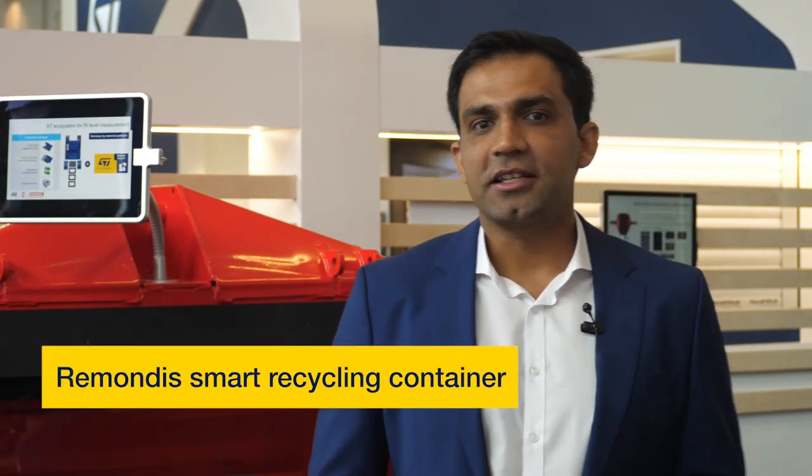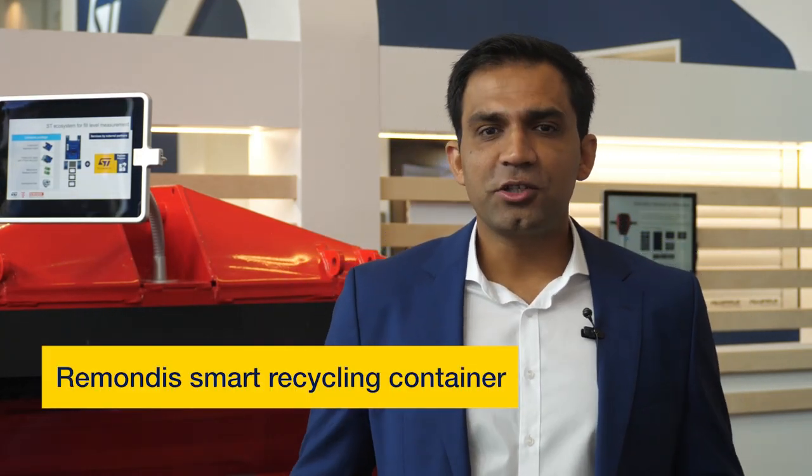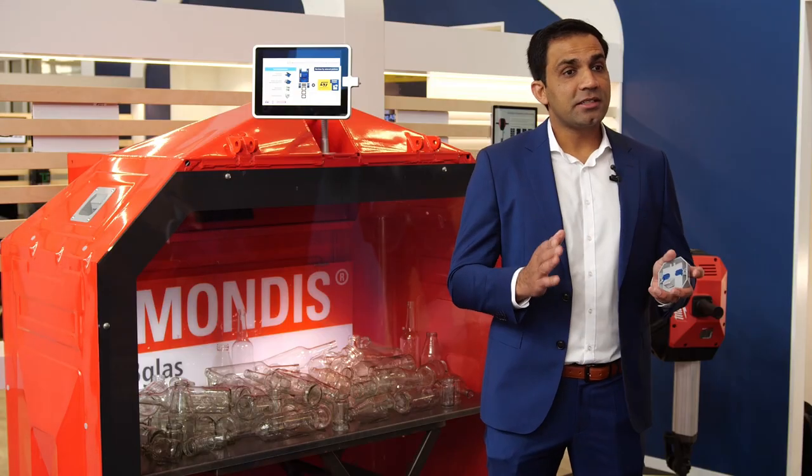Hello and welcome to ST at Electronica. Have you been in a situation where you wanted to throw glass bottles in a nearby glass container and you find that the container is full? That's quite a frustrating situation, but this doesn't mean the recycling company is not there.